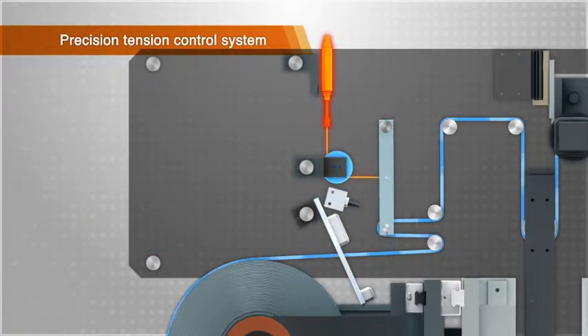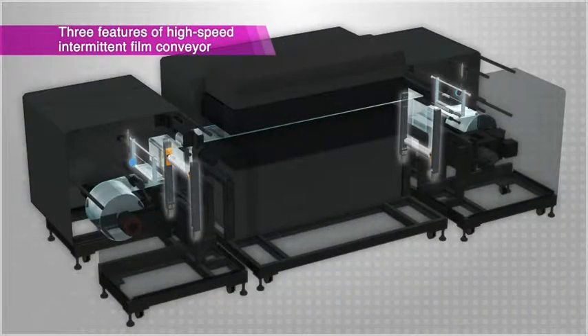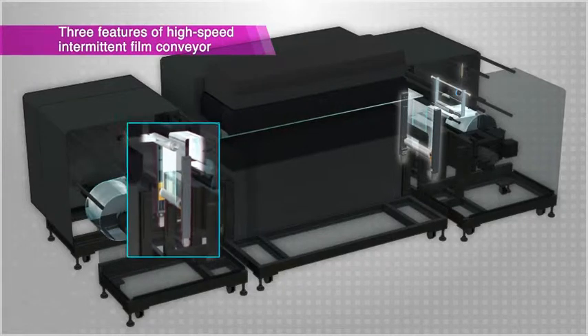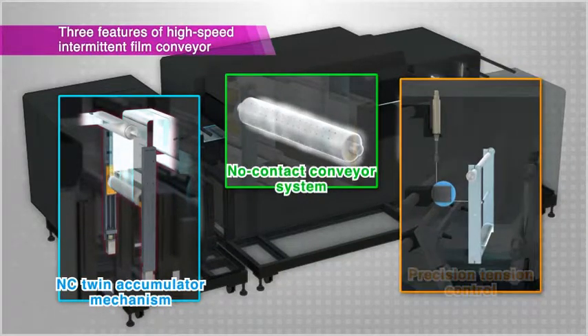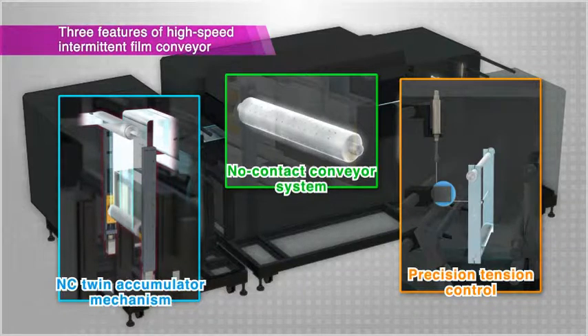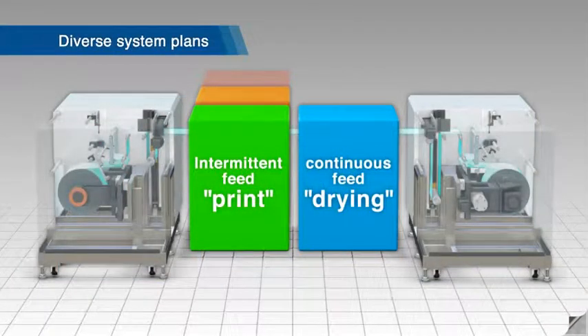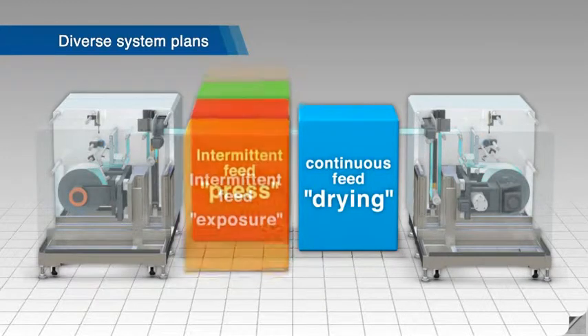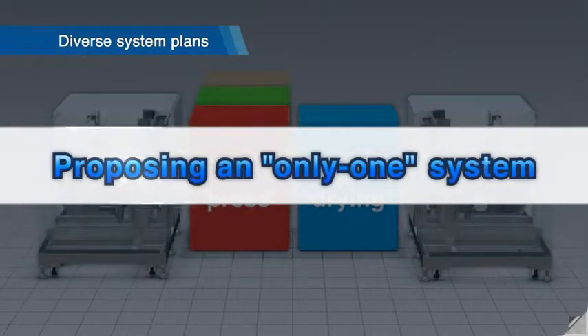A variable function allows the tension value to be switched at a random timing. Nitoku Engineering has merged these three technologies into the high-speed intermittent film conveyor. This conveyor greatly increases the film intermittent feed speed and realizes high-speed conveyance which gently handles the film. This innovative conveyor system can be used to integrally configure intermittent and continuous conveyance. Nitoku Engineering takes pride in proposing unique only-one systems for our users.